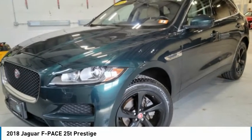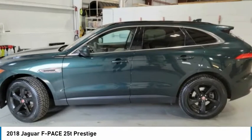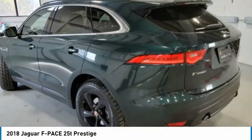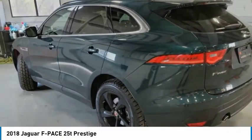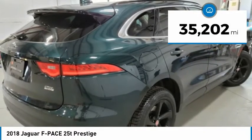The 2018 F-PACE. The first Jaguar luxury performance SUV brings together sporty handling and dramatic beauty with everyday practicality and efficiency. This vehicle has less than 40,000 miles.